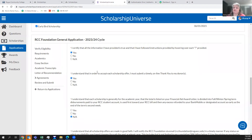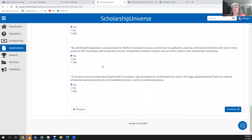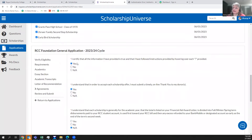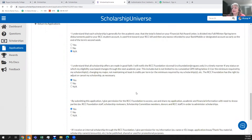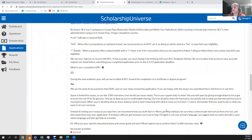The Agreements section requires you to say yes to all items — saying no may create problems. You're certifying that your information is true, acknowledging that to accept scholarships you'll need to write a thank you letter, and giving us permission to use your information in promotional material and share it with your donor.